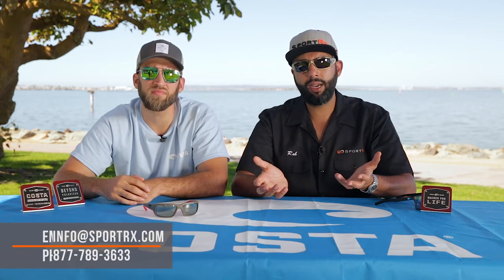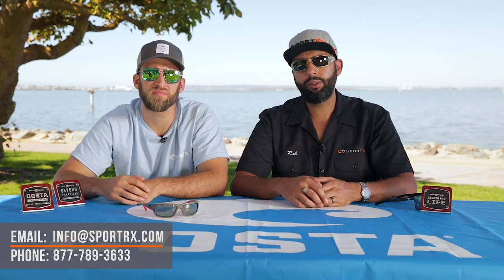You can also email us at info@sportrx.com. So there are a lot of ways to get in contact with us — if you have any Costa questions, please feel free. If this video was helpful, give us that thumbs up and subscribe for more. We'll see you tomorrow!